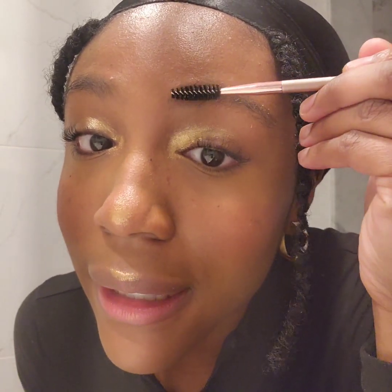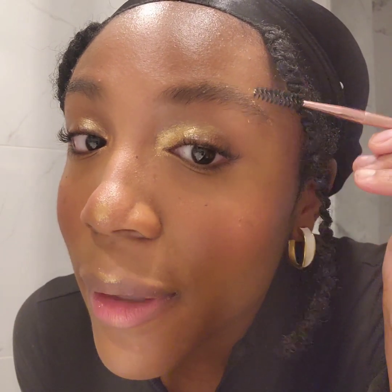Moving on to eyebrows. I actually forgot my eyebrow gel. I honestly never really go crazy with the eyebrows — I used to draw on my eyebrows in high school, but they were never that great. But that's what we're going to work with.